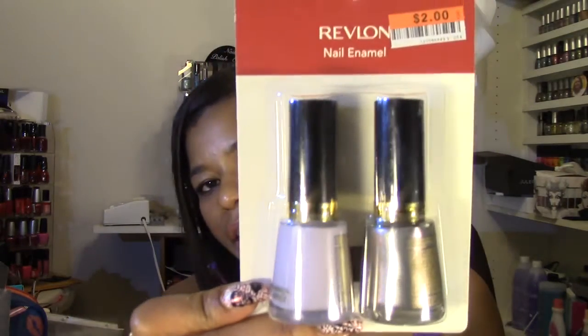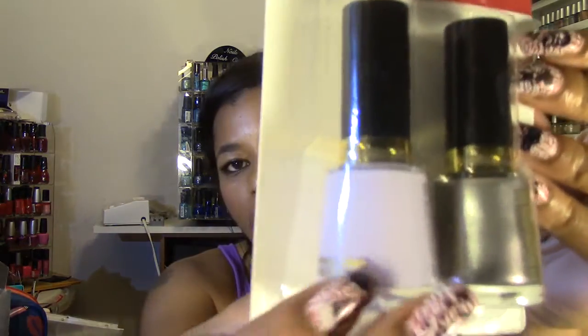These are Revlon two-packs — the ones I generally purchase a lot at Big Lots. They're two dollars, so basically each polish is one dollar. This is a really nice lilac purple, number 211 Charming. And this is the main color I wanted: number 370 Smoldering. It's a metallic with a dual chrome — you see kind of aqua greenish colors.